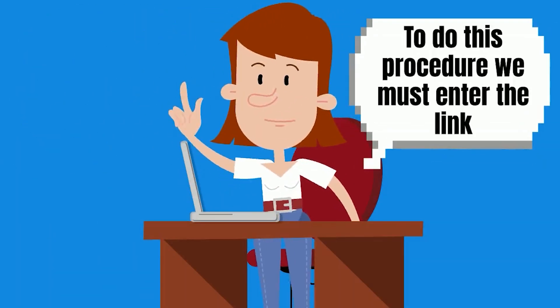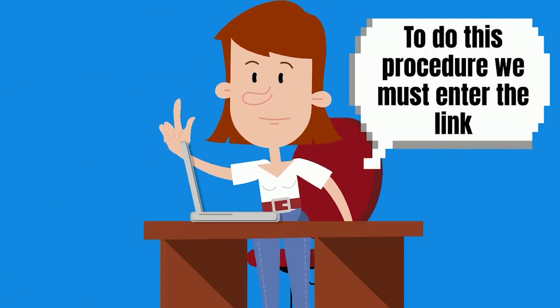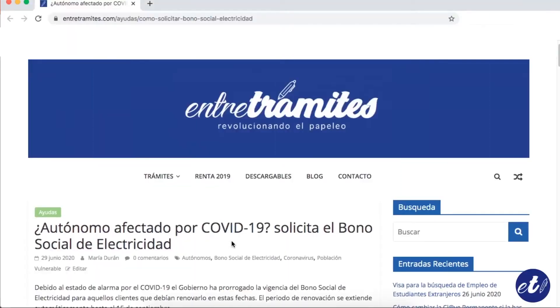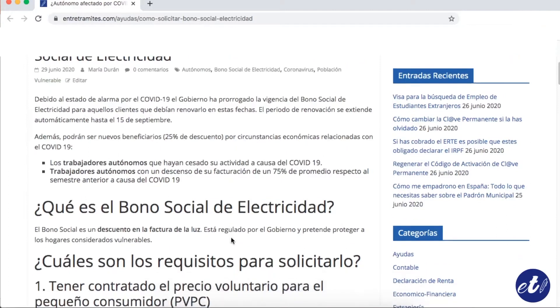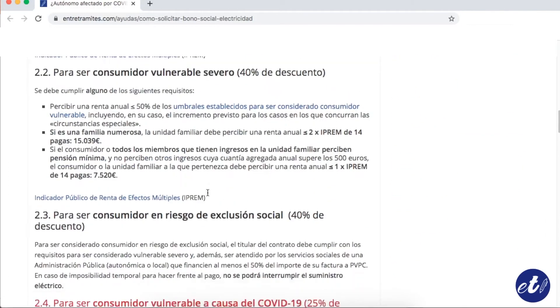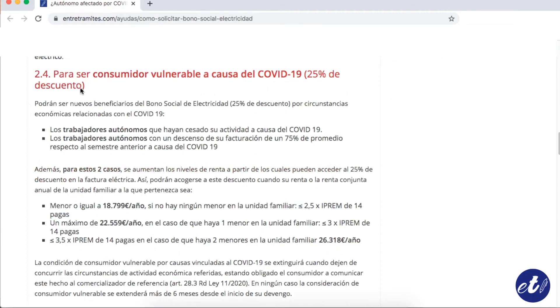To do this procedure, we must enter the link I'm leaving in the commentary section. There you'll find the information about this procedure including the requirements, and you can scroll to check the information. This is the webpage of Entretemites where you can see all the information. On the bottom you can find details about how to apply for this bonus with the electricity enterprises, and then you will have to search for the company that you use.